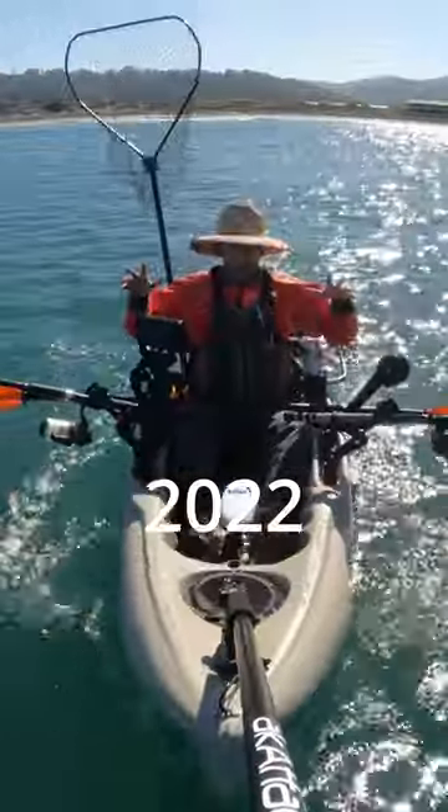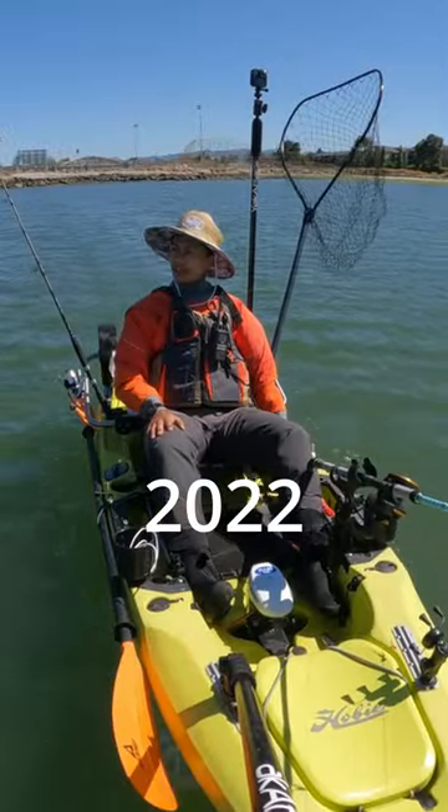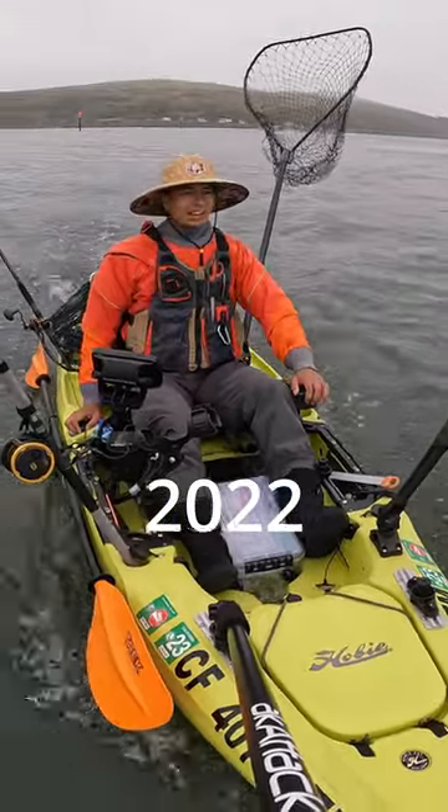It's way calmer out here — this thing just flies, it's pretty crazy. That's 5.2, 5.1 miles per hour. As you can see, it goes pretty fast.